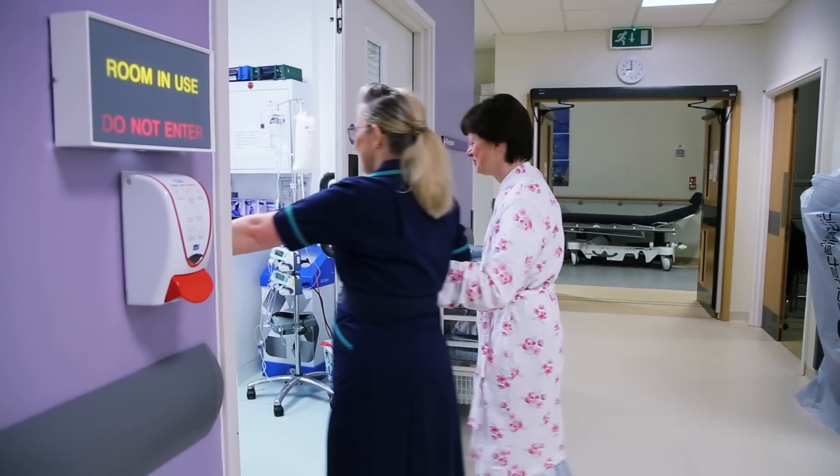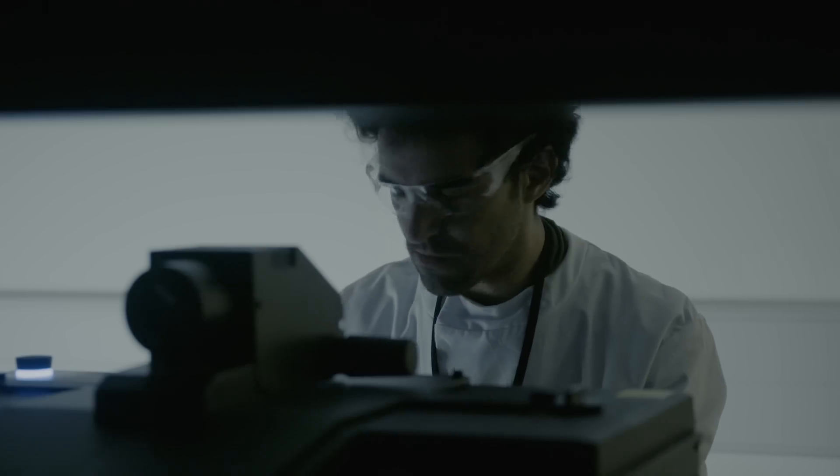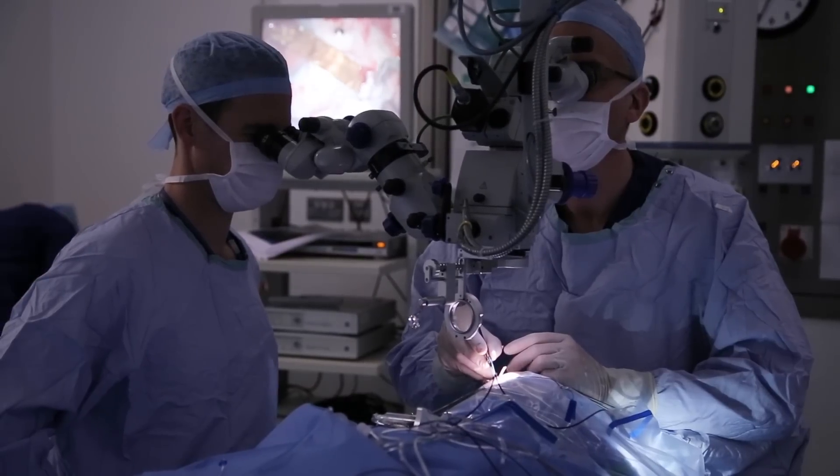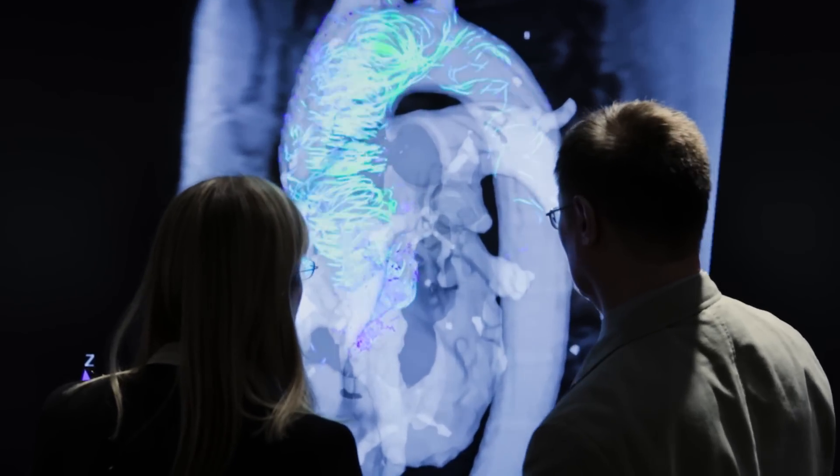Oxford's research capabilities take advantage of the enormous scale and scope of biomedical research across the Thames Valley. The Biomedical Research Centre links the university and the hospital, working with industry, with NIHR and our patients to deliver enormous capability for translational research.